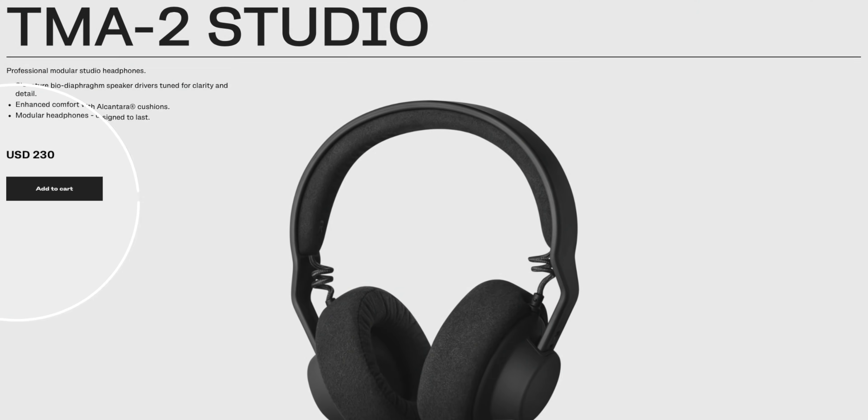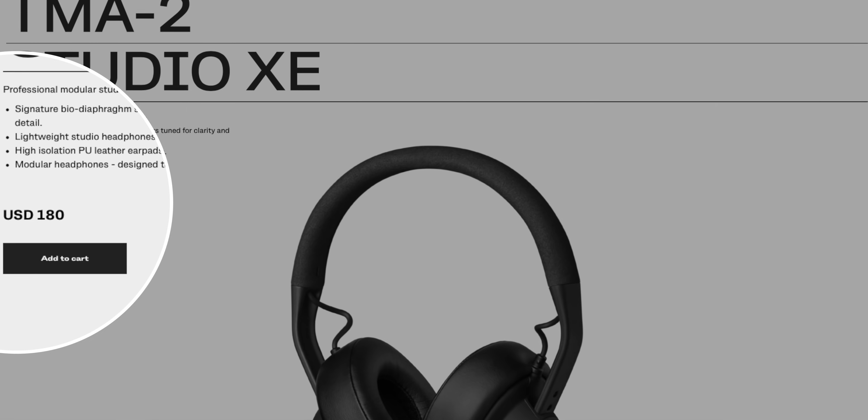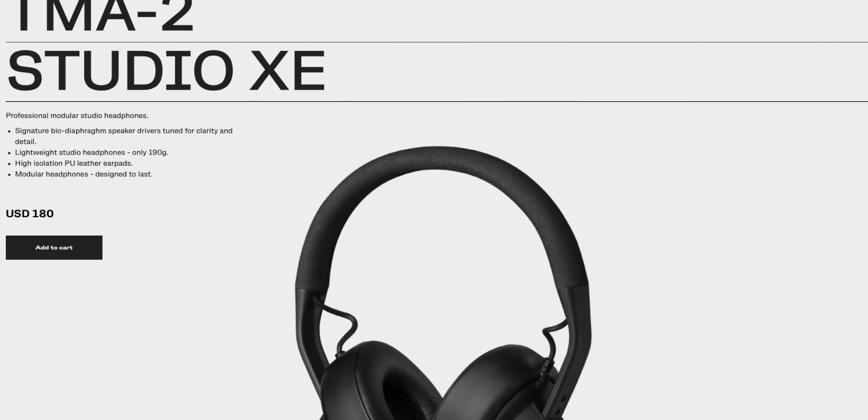You can pick and choose what parts you want. This is the studio version — 200-something — but they have different ones, and they just released a new budget studio headphone for $180. Here's the band part — it just has the connectors so you can connect to the speaker part. It actually feels really good. This is the speaker part, and those are the ear cushion parts. They actually feel good. It's like playing with Legos but with headphones.